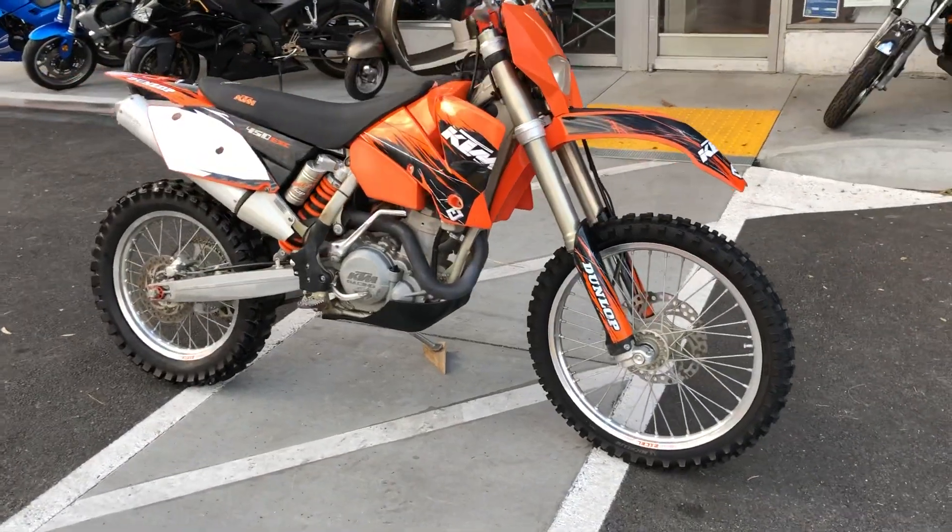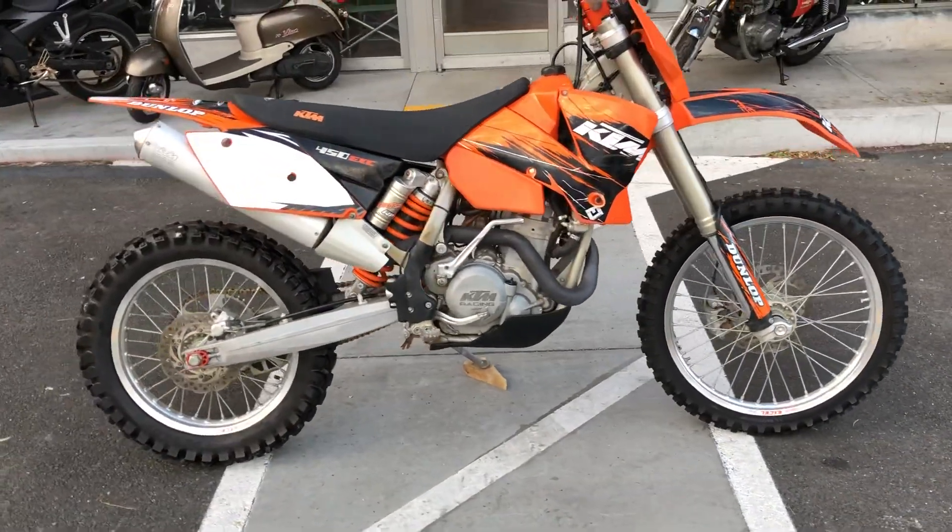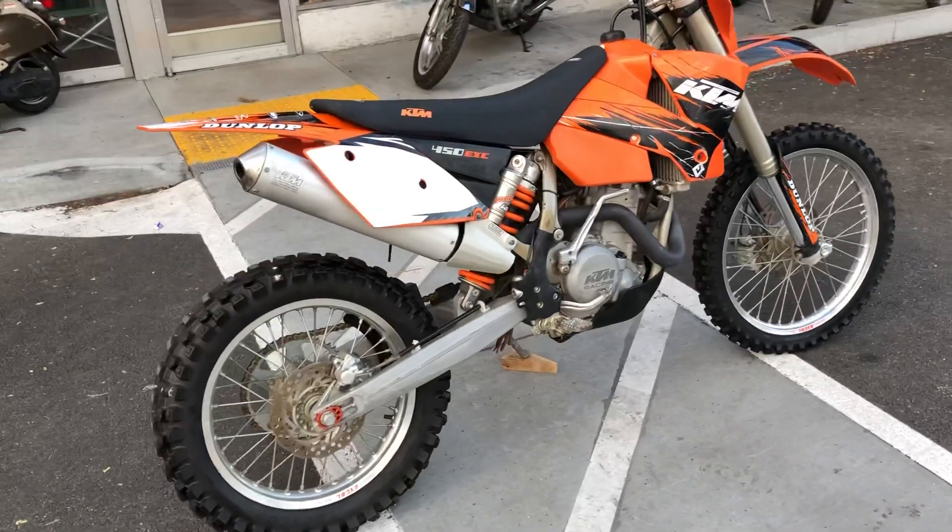Hey, it's Doug here at Santa Clara Cycle. Today we're looking at this beautiful 2005 KTM 450 EXC.